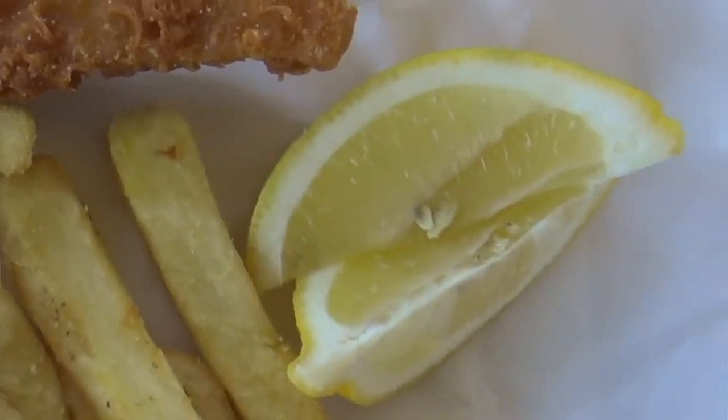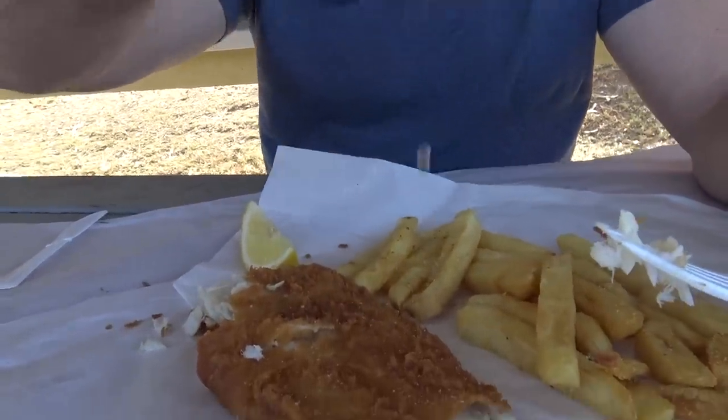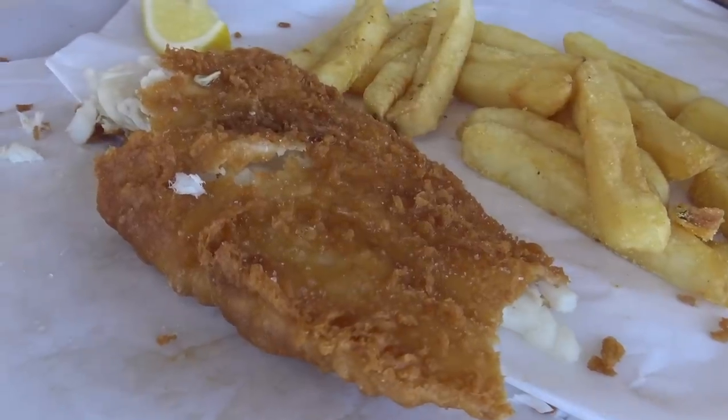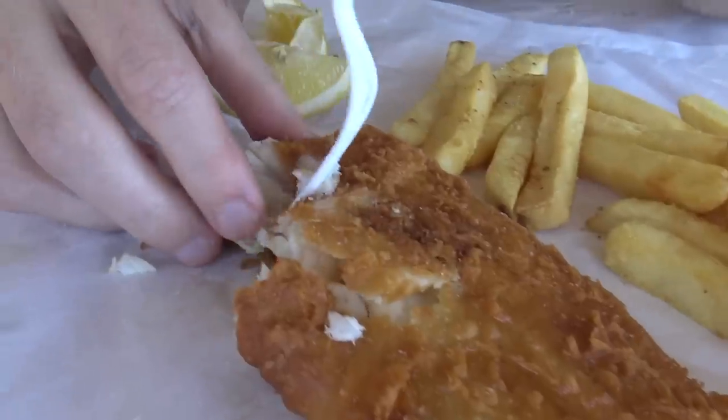The front, the lightness — everything is fantastic. We got two wedges of lemon, so let's do a bit of a lemon test. I almost don't want to do the lemon because I just love the batter on its own.